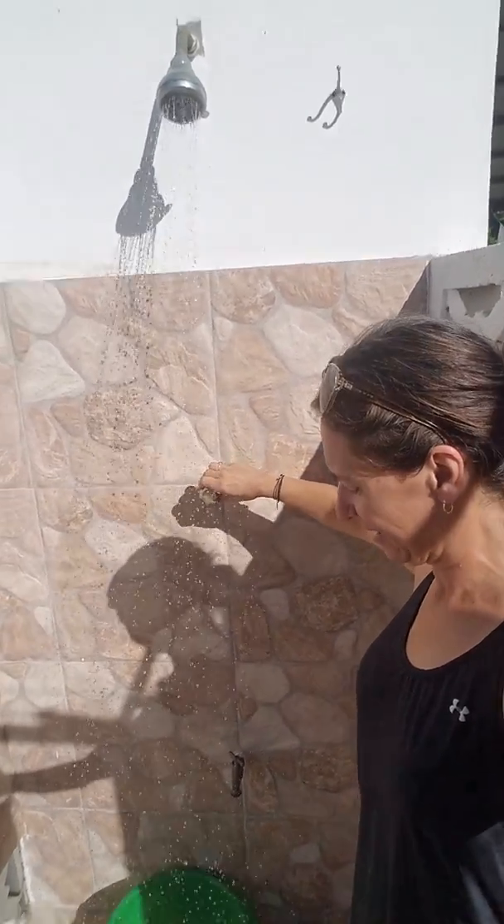This is my favorite part — this is my outside shower. Here it is. This is where I get back from the beach and take a shower. Check it out. There's the water. Love that.